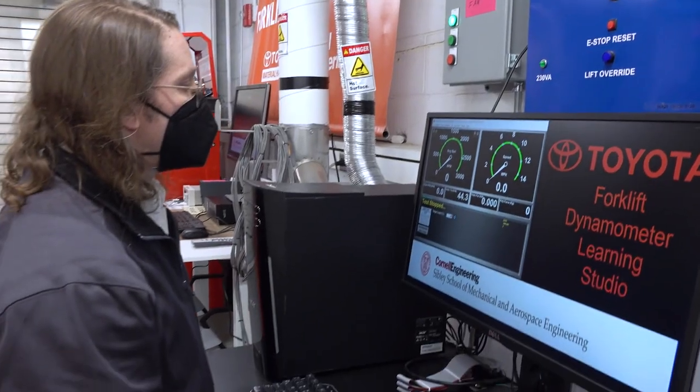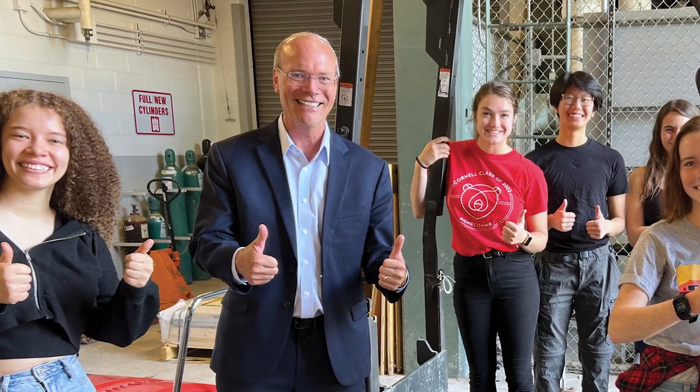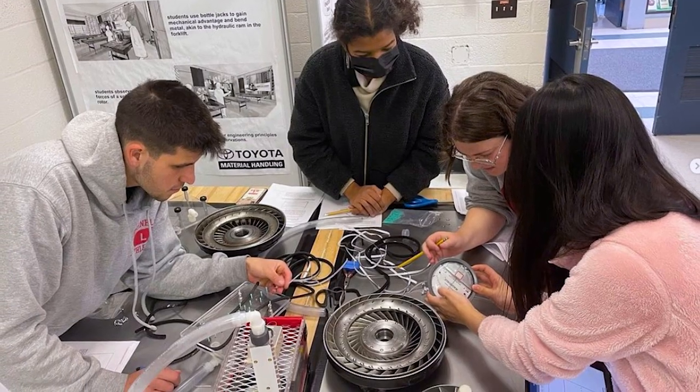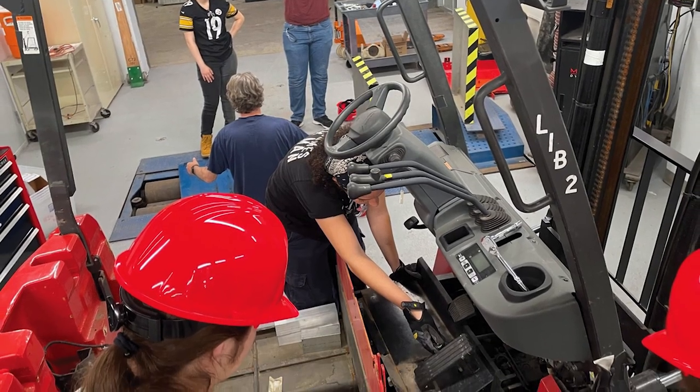Everyone's really excited to see how it's going to impact classes — what cool things are we going to get to do in here that's going to change how we're learning? The way we developed a forklift studio is specifically from a conversation I had with Brett Wood. He was describing it as a way that sophomores, juniors, and seniors could work together — students from different disciplines could work together — and they'll be able to make links between the systems that they see and the classes that they take.